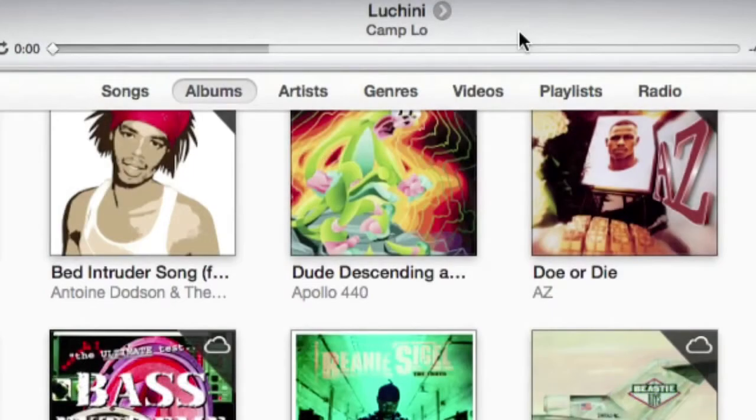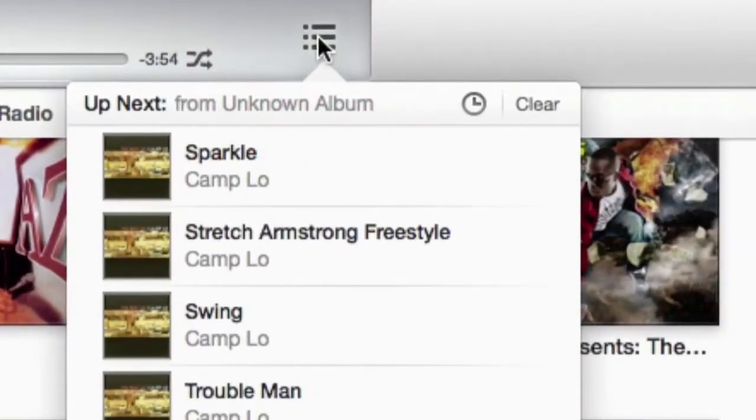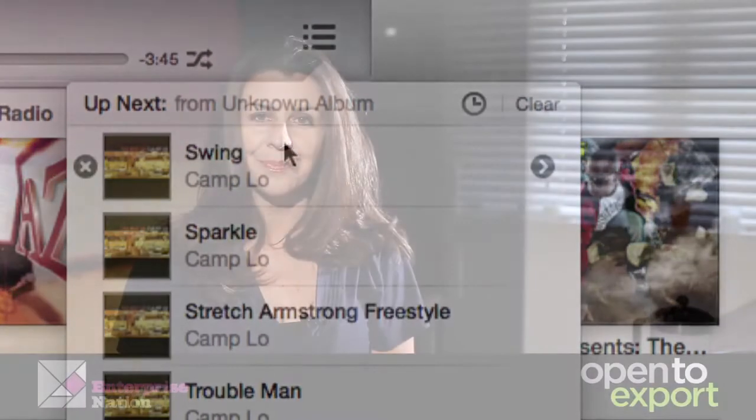iTunes: if your business involves creating audiobooks, podcasts, or apps, the iTunes platform is your route to a global market. For apps, Apple gives 70 percent of revenue from the App Store to the seller and retains 30 percent. If you're selling in volume, this can add up to a decent amount.